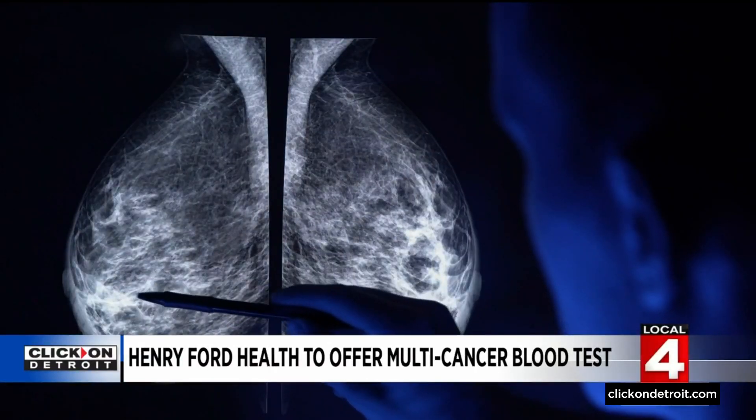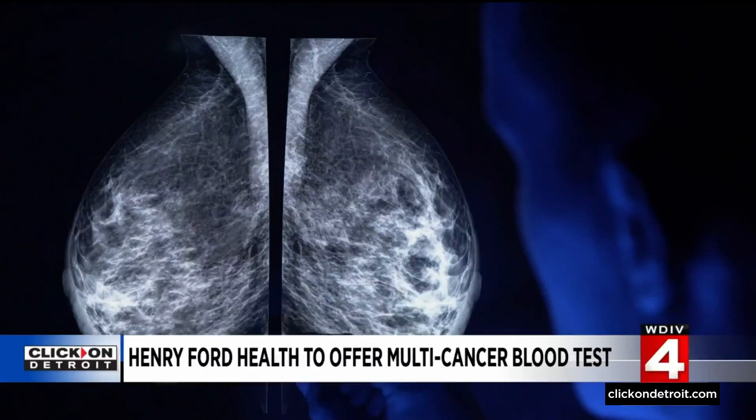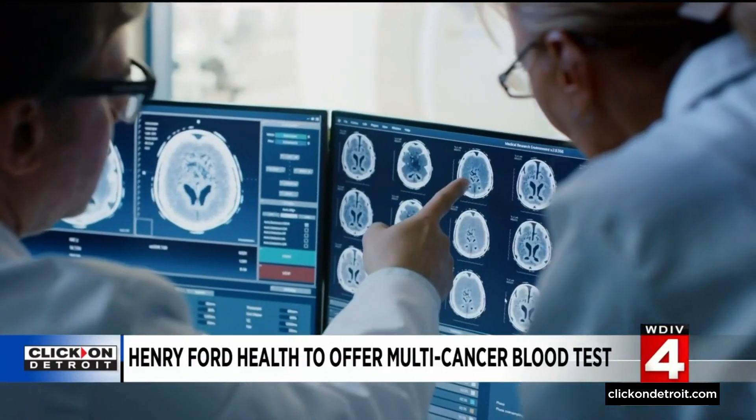One of the main causes of mortality with cancer is the fact that we are not able to pick up and detect it early. This new test could help change that, says Dr. Adnan Munkara, Henry Ford's chief clinical officer.